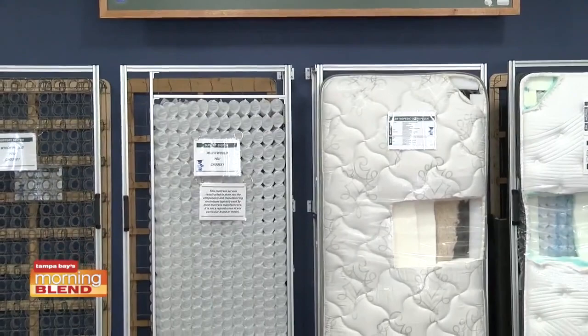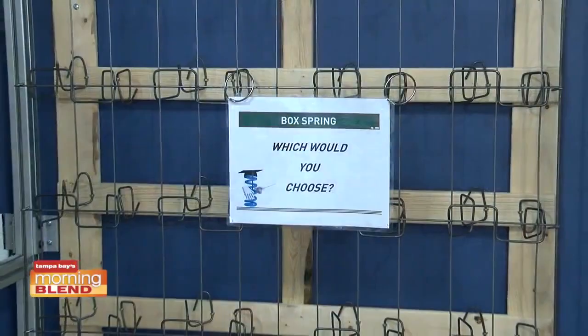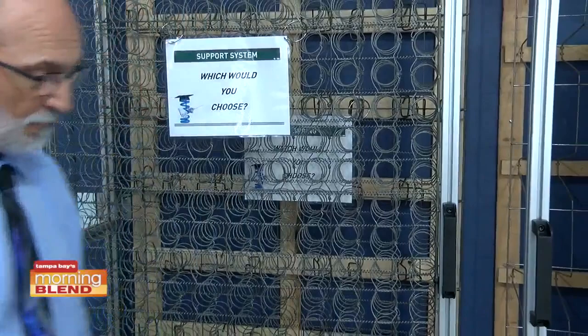Everybody needs basically a couple of things out of mattresses: you want good support for your body, good longevity out of that product, good value, and you have to have comfort. Comfort is the one thing that, as a salesman, I can't tell you what is most comfortable for you. We could know each other for the next ten years and I will not be able to tell you which mattress is best for you.